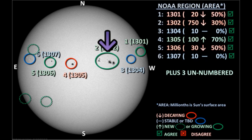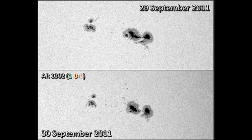So we'll start with region 1302 in the northwest. Notice that the area of this region has reduced significantly over the last 24 hours. There's been some decay in that second leader spot, and also in the trailer spot — it looks a lot more broken up and smaller. However, there has been the development of some satellite spots between the two areas, and also to the north.